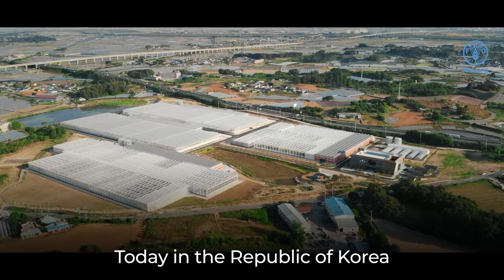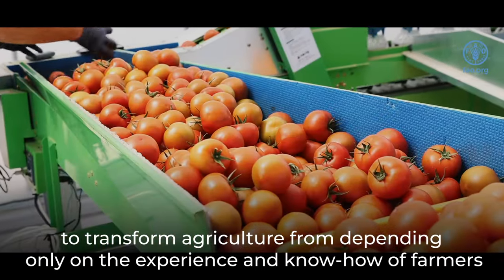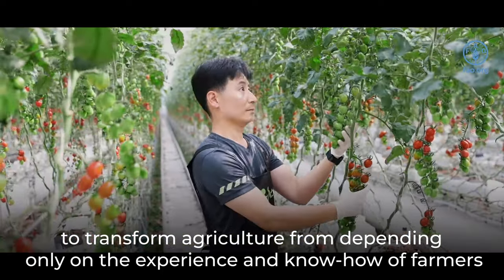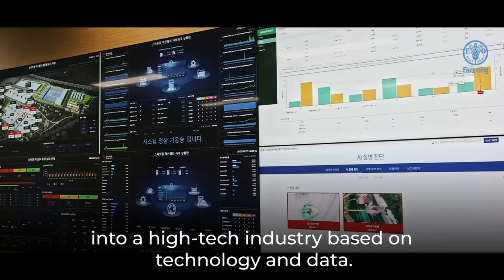Today, in the Republic of Korea, numerous attempts are made in diverse fields to transform agriculture, from depending only on the experience and know-how of farmers into a high-tech industry based on technology and data.